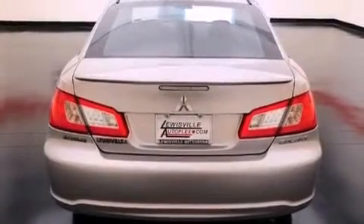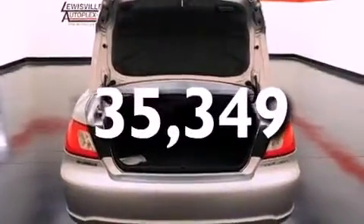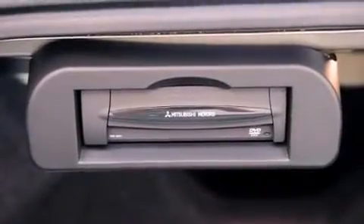Also included are halogen headlights, an anti-lock braking system, and solar-controlled glass. This vehicle has fewer than 36,000 miles on the odometer, and with an EPA estimated rating of 30 miles per gallon on the highway, this automobile is clearly a fuel-efficient choice.